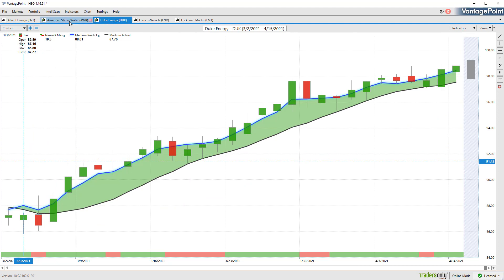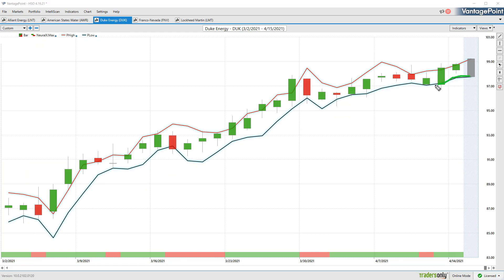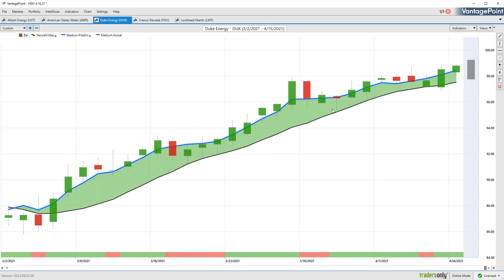Duke Energy is a completely different individual market — maybe a place where you identify some strength — but then you can come in with those unique levels for this particular market as far as the predicted lows. Every single market is going to be a little bit different, which is why you need tools that look specifically not just at utilities as a whole but Duke Energy — where are those market relationships that make this market want to trade down towards these predicted lows over a 24 or 48 hour period? Here you have about a 13% move — very similar to the others — but different forecasts for each to help you get the best of each differing opportunity.